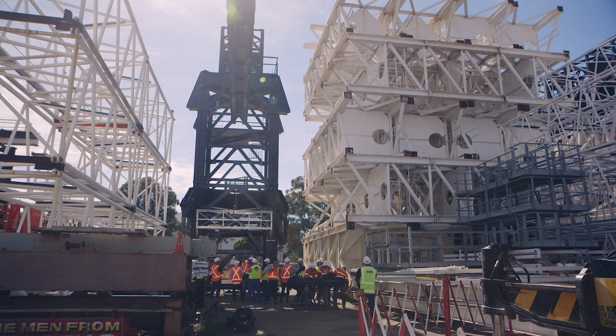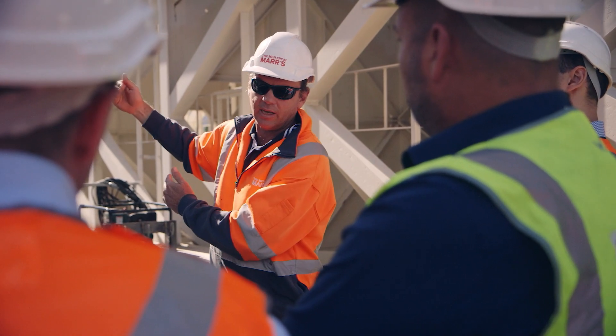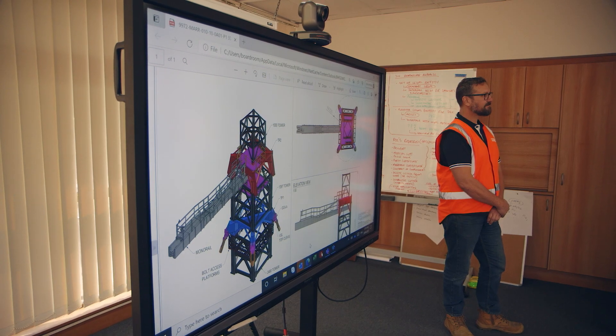It was a hell of a structure to try and pull down. And traditionally, we'd be looking at how do we attach to the structure, how do we tie to it to support a crane solution. But that was just something that wasn't possible. We quickly determined that wasn't going to work because there wasn't enough information on the actual structure itself, and it was old. We had to come up with a solution that let us stand independent of that structure. So it was a really big challenge, but that's what we loved doing.